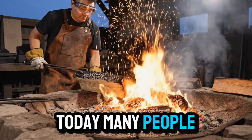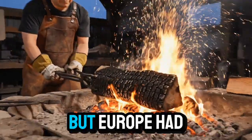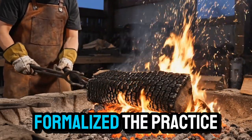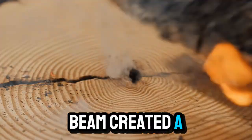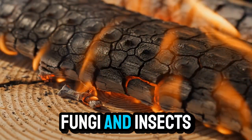Today, many people associate wood charring with Japanese yakisugi, but Europe had its own version long before Japan formalized the practice. Medieval builders discovered that lightly burning the surface of a wooden beam created a carbonized layer that repelled moisture, fungi, and insects.